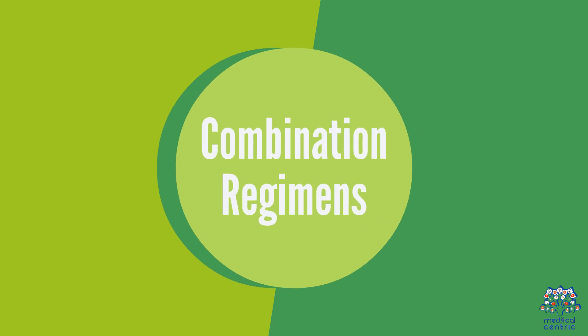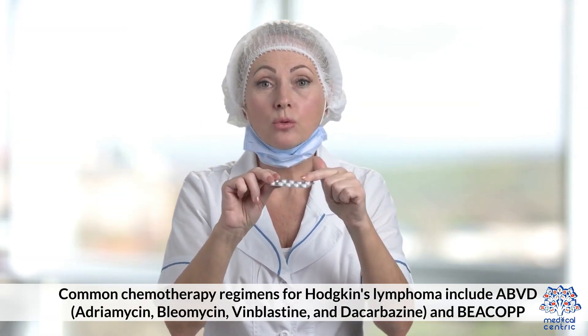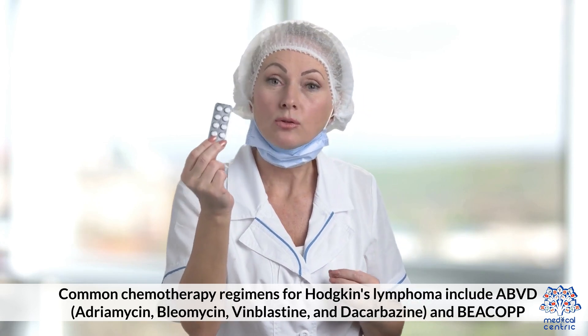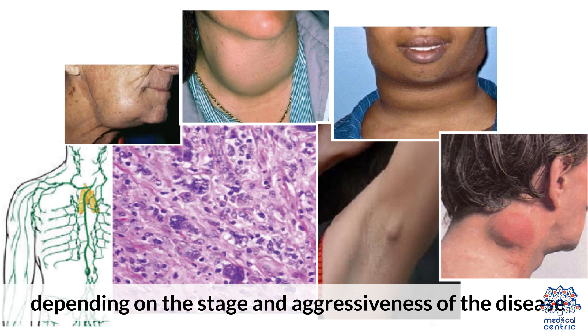Common chemotherapy regimens for Hodgkin's Lymphoma include ABVD — Adriamycin, Bleomycin, Vinblastine, and Dacarbazine — and BEACOPP, depending on the stage and aggressiveness of the disease.